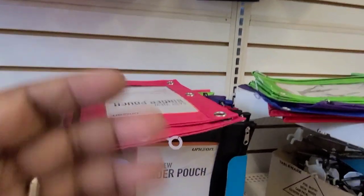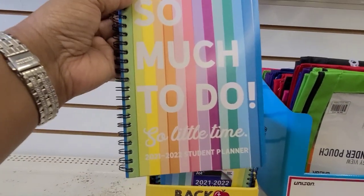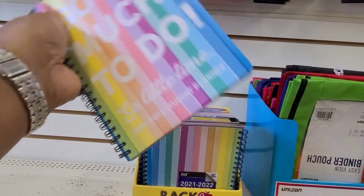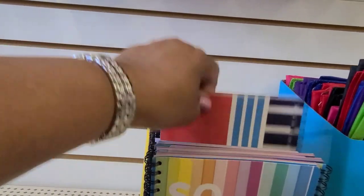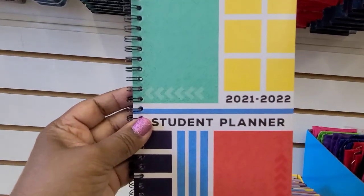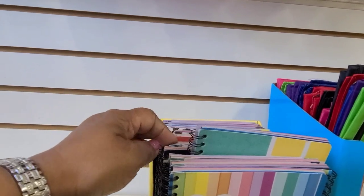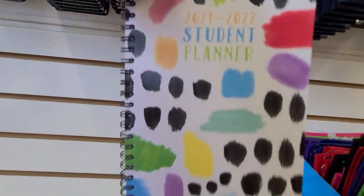They also have them in pink, so they've got every primary color you could think of. They have these back-to-school planners — 'So Much To Do, So Little Time,' 2021 to 2022 student planner by Jot of course. Then they have another one as well — absolutely beautiful. And this one which is very pretty, very very pretty — love that one.